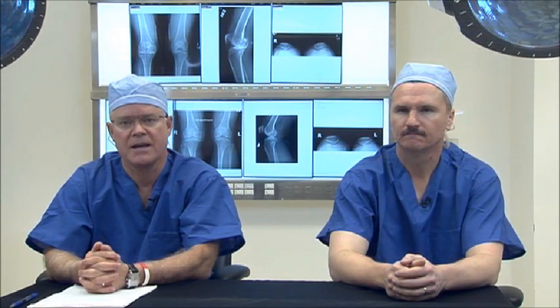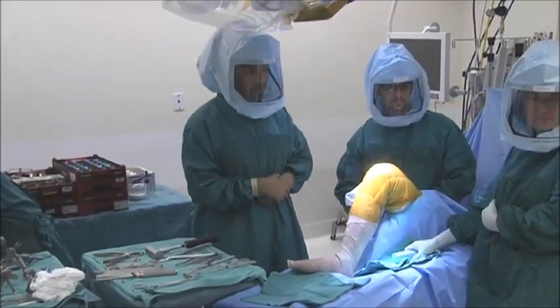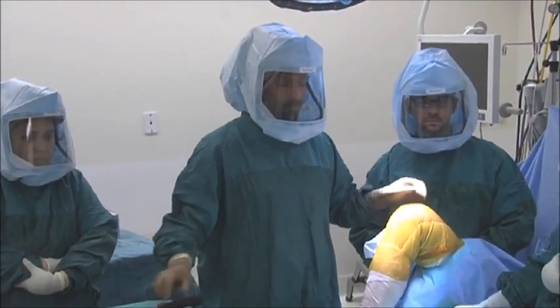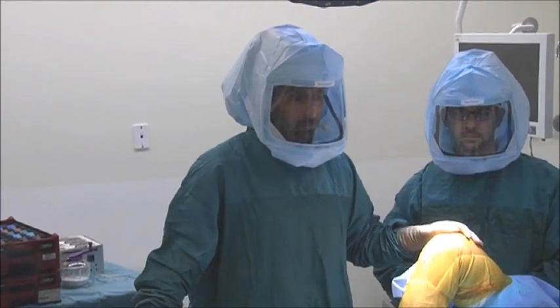We are privileged this evening to have a very distinguished faculty. First, our local host Dr. Robert Gorab, a skilled surgeon and the chief medical officer of the Hogue Orthopedic Institute. Bob is going to be performing a live total knee arthroplasty surgery — implantation of a rotating platform total knee using the gap balancing technique.